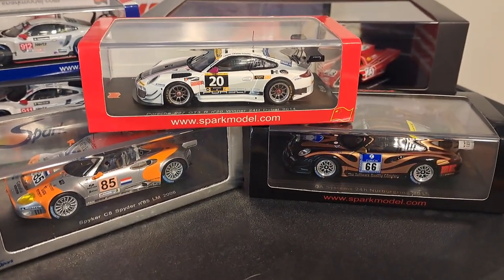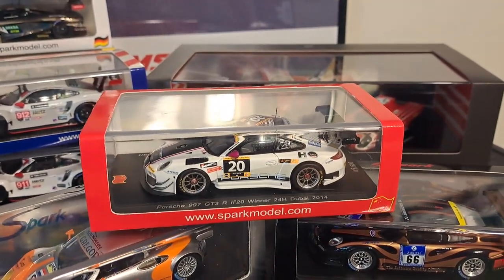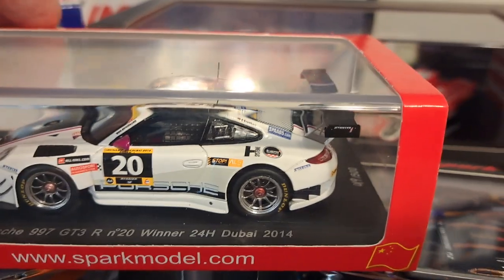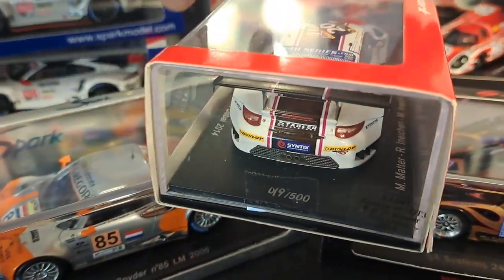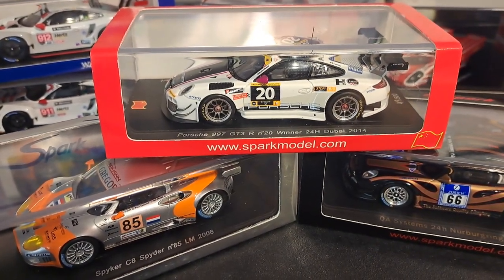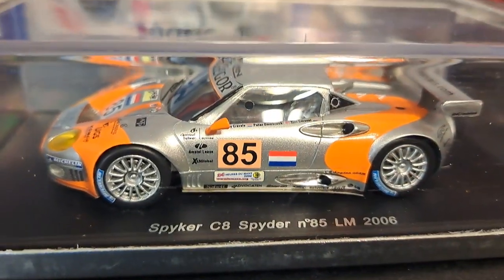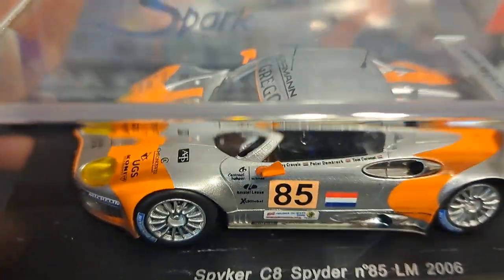One thing I love about Spark is the wide variety — just about every manufacturer and car type you can imagine. The Porsche on top here is a Porsche 997 GT3 from Dubai in 2014. It has the UAE flag on the front and back of the box, and it's an open-sided box. It is a limited edition car — this one being 49 of 500. The general rule with Spark cars: if it's a 24 Hours of Le Mans car, it's unlimited; if it's anything else, it's limited edition.